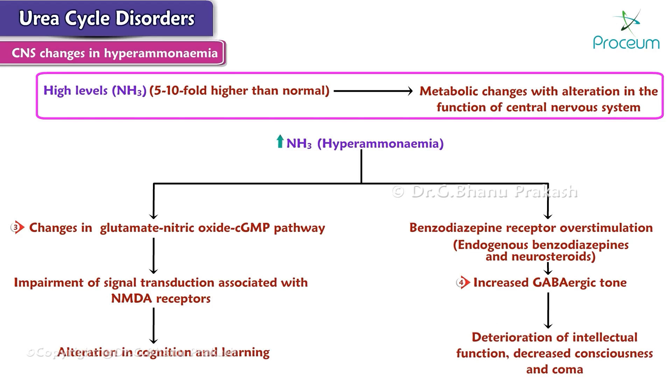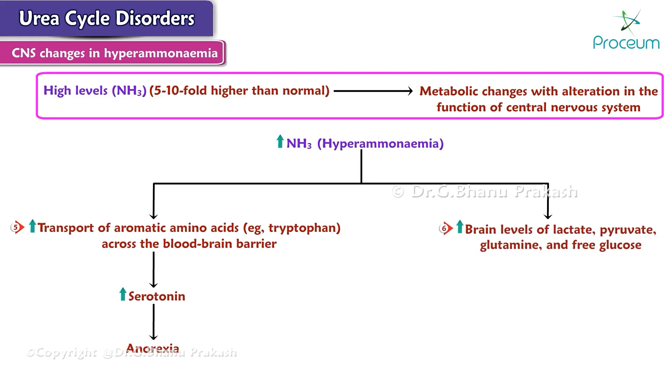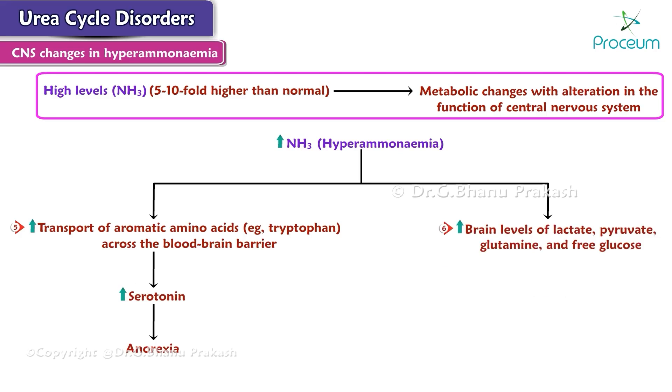Ammonia also increases the transport of aromatic amino acids, such as tryptophan, across the blood-brain barrier. This leads to an increase in the level of serotonin, which is the basis for anorexia in hyperammonemia. Other metabolic changes include increases in brain levels of lactate, pyruvate, glutamine, and free glucose, and decreases in brain levels of glycogen, ketone bodies, and glutamate.